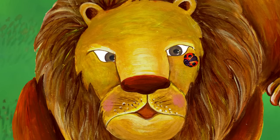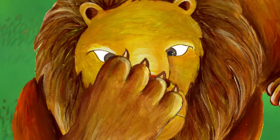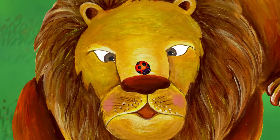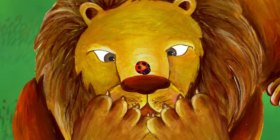Uh-oh. The lion is going to catch the ladybug. My nose! He missed the ladybug. He's going to try again.